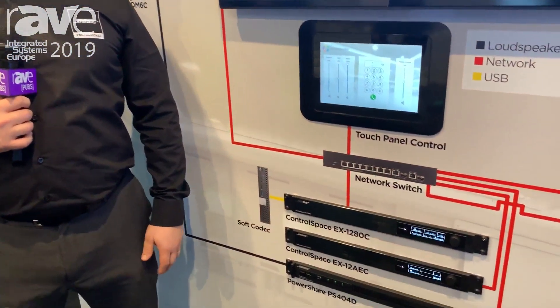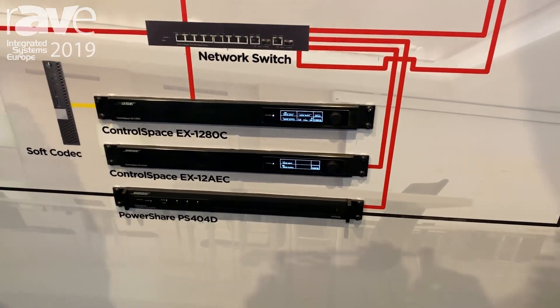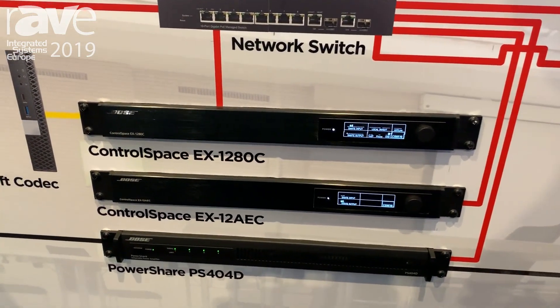Hi, I'm Mark Happis, Product Manager with Bose Professional. Welcome to ISE 2019. I'm standing in the conferencing corner of the Bose Pro booth in Hall 7. Today we're talking about conferencing products.